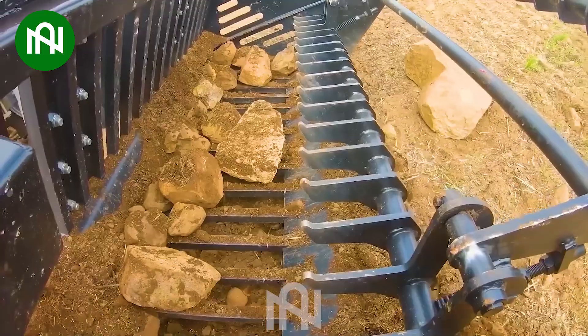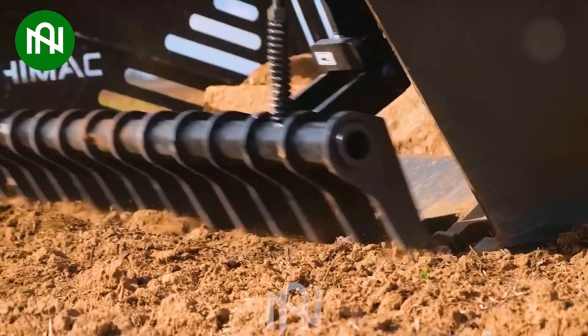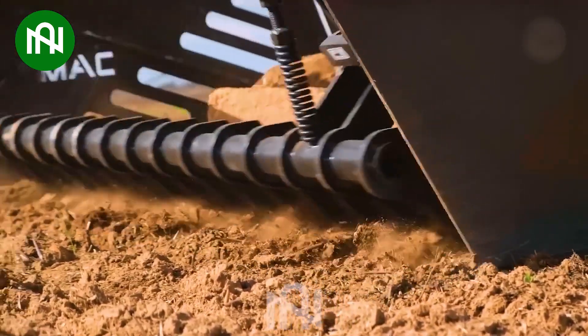A fantastic machine for preparing the soil for the next season. Removing those rocks will create the best conditions for crops to have enough space to grow.